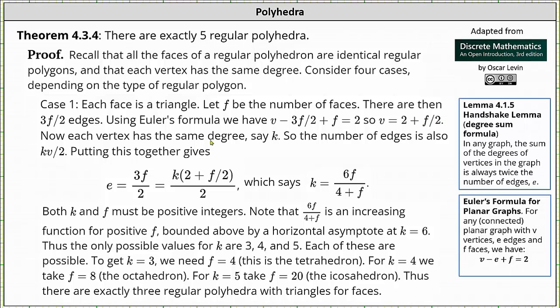Each vertex has the same degree — we'll call that k — so the number of edges using the handshake lemma is equal to the degree sum divided by 2, which is kv divided by 2. Using our equations e equals 3f/2, v equals 2 plus f/2, and e equals kv/2, we substitute 2 plus f/2 for v and solve for k, which gives us k equals 6f divided by the quantity 4 plus f. Both k and f must be positive integers.